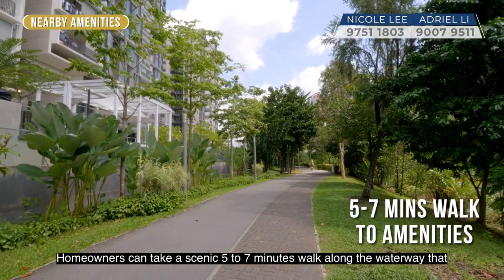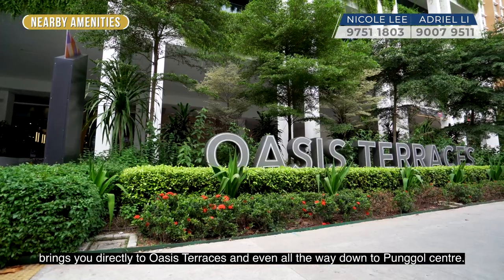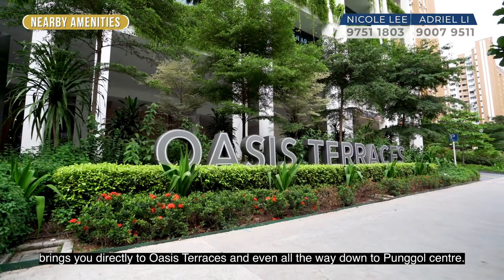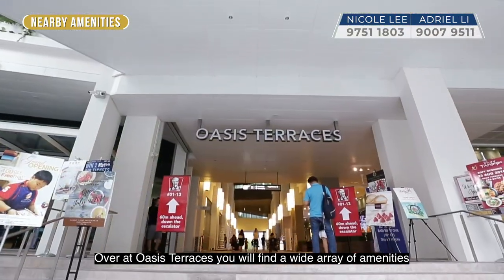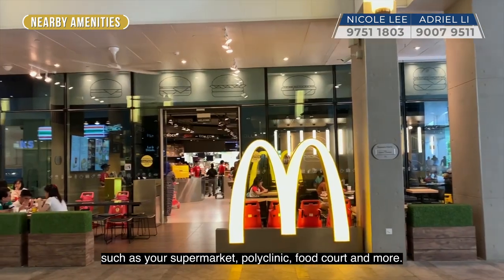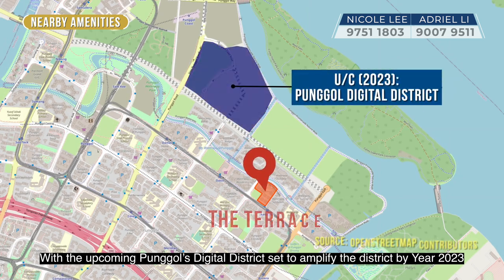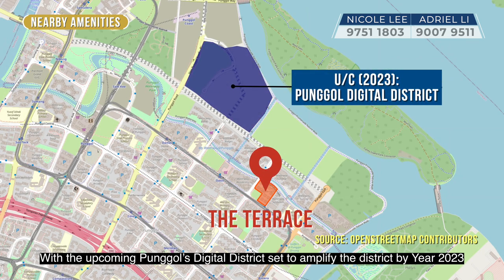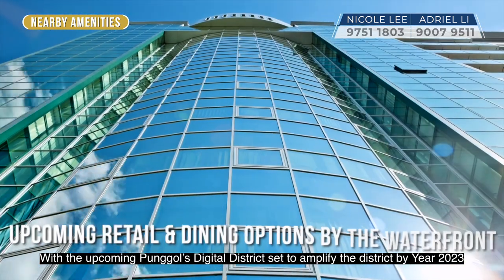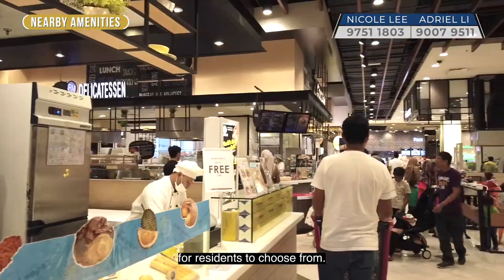Homeowners can take a scenic 5–7 minute walk along the waterway that brings you directly to Oasis Terraces and even all the way down to Punggol Centre. Over at Oasis Terraces, you will find a wide array of amenities such as a supermarket, polyclinic, food court and more. With the upcoming Punggol Digital District set to amplify the district by 2023, there will be even more retail and dining options by the waterfront for residents to choose from.